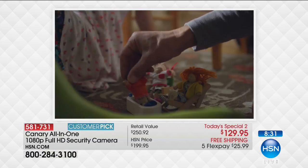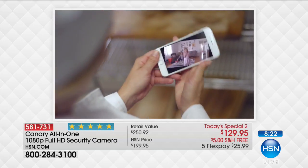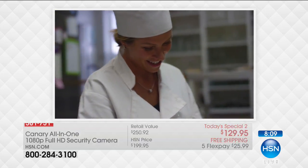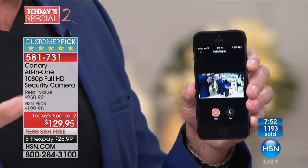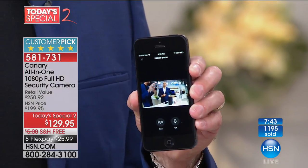It also has night vision capability built in — infrared technology. Even when you can't see a thing, as our $100,000 studio cameras can't see anything, Canary has infrared. For anybody searching price comparisons on Canary, there are a couple different versions — this is their elite, full high definition version. We're showing 776 remaining with over 300 people placing orders. It is officially the lowest price in the United States of America.